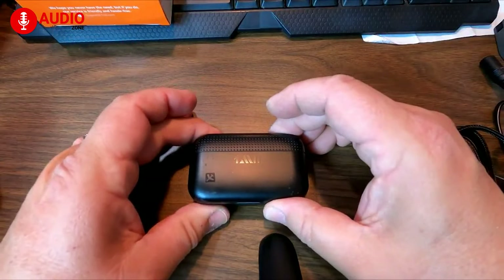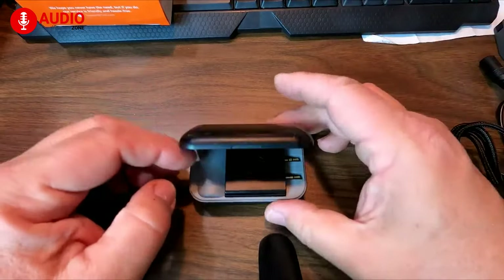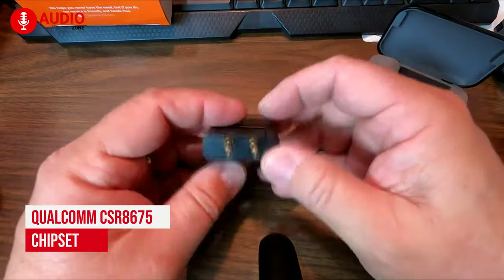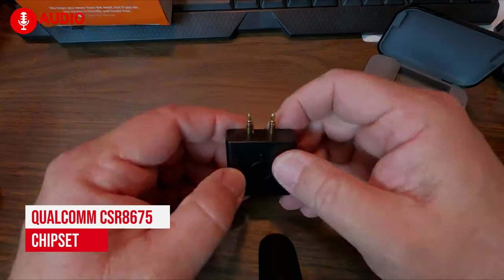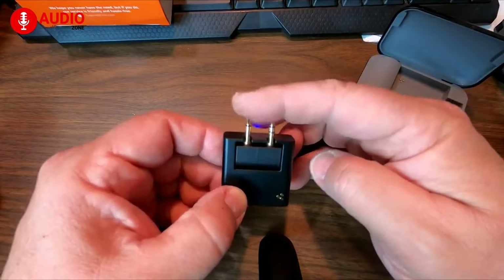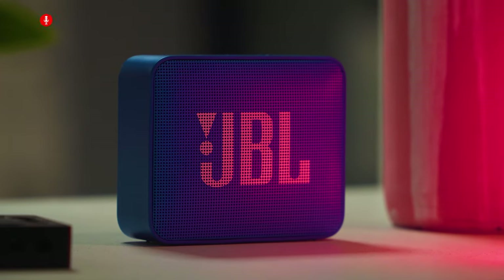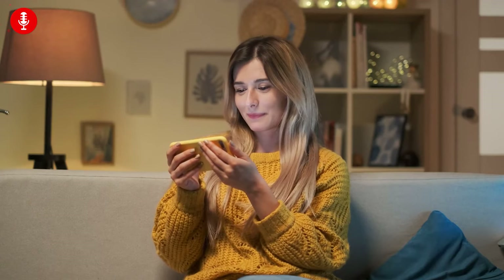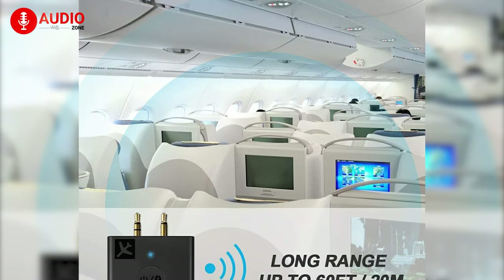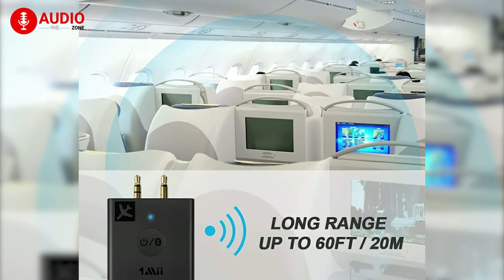Introducing the OneMe B05 Bluetooth adapter that will allow you to enjoy an in-flight music system. The device is powered by a Qualcomm CSR8675 chipset that supports aptX, offering high-fidelity stereo sound. The OneMe B05 supports simultaneous dual link, allowing you to share your favorite music, podcast, or live concerts with your onboard friend or a stranger sitting beside you. The device has a Bluetooth range of up to 60 feet, so there's less chance of losing any signal.